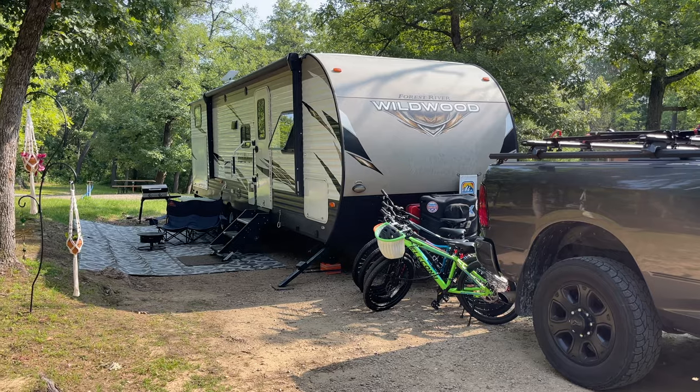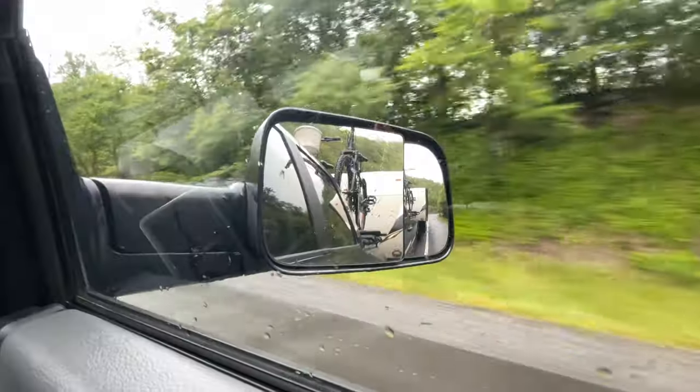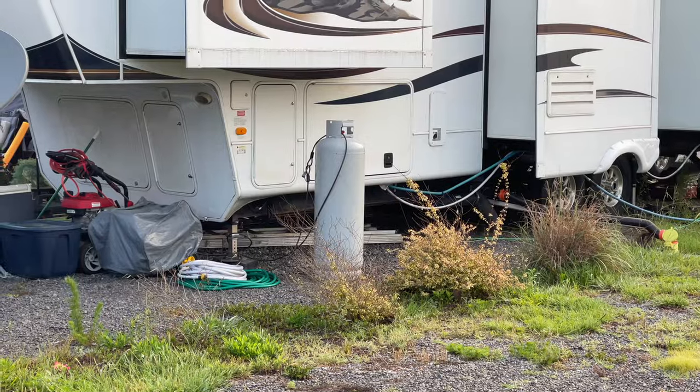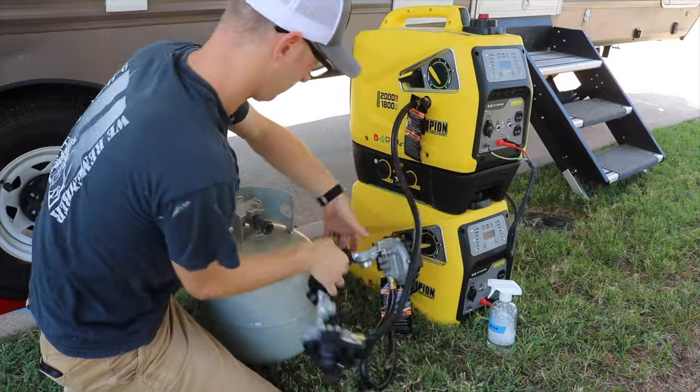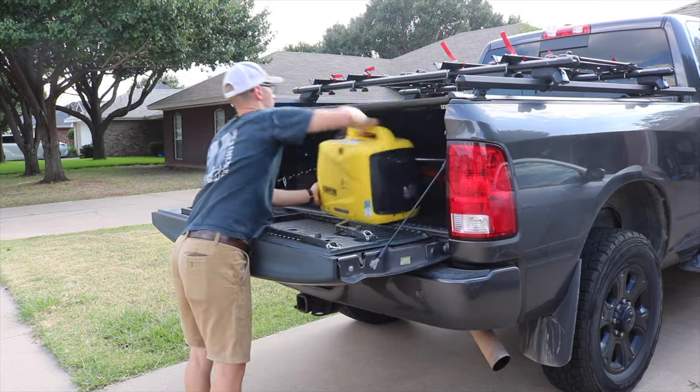There is no single best power source in RVing. Every option has its pros and its cons. Fuel storage, weight, price, weather, noise, storage space, and ease of setup all play into what option you'd choose for any given situation.